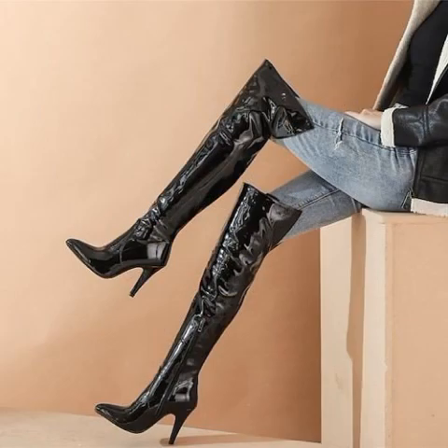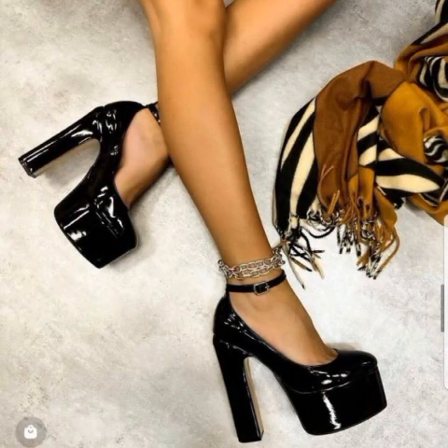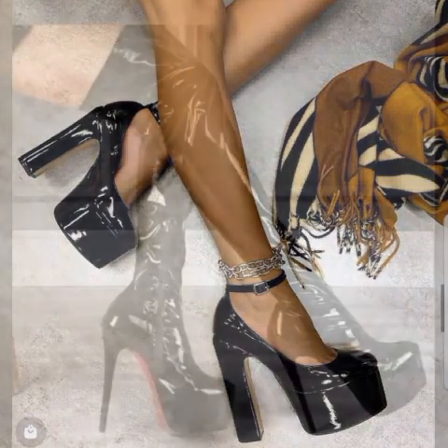My dear friends, you can buy these beautiful boots from online websites, but I will tell you those website names at the end of the video, so keep watching till the end. I hope you're really enjoying this video.